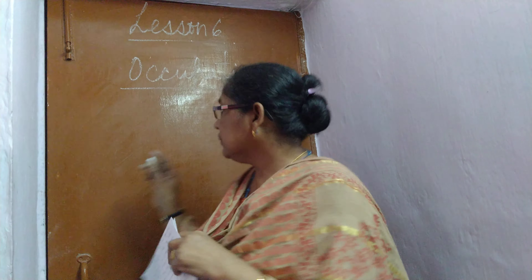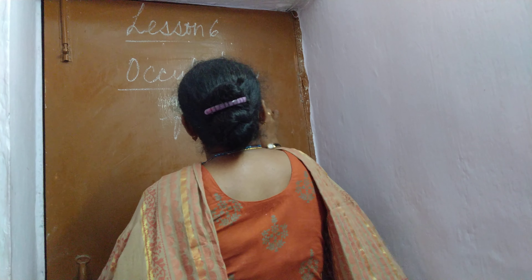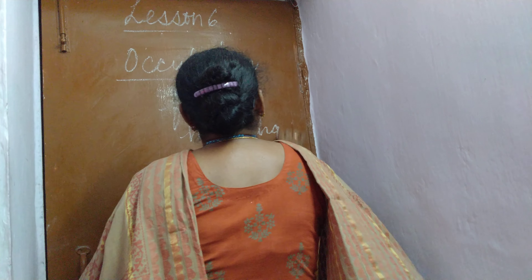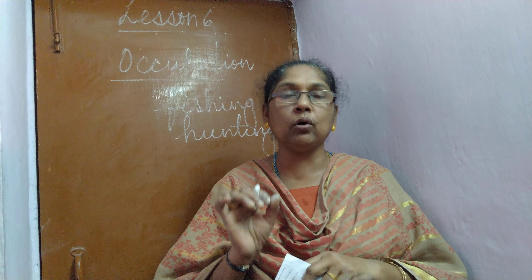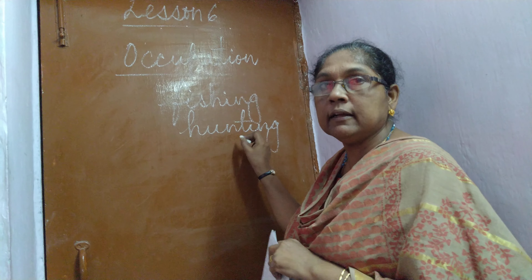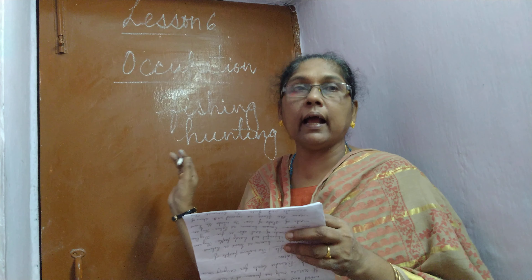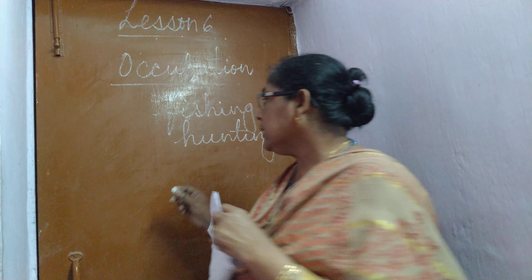Fishing and hunting — these are the two important occupations of the people of Greenland. These are the main occupations, and there is a tradition of ice fishing and annual dog sled races. So the important occupation of Greenland is fishing and hunting.